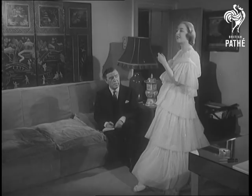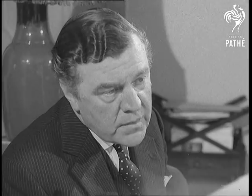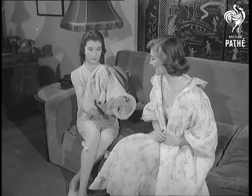A negligee and nightdress called My Fair Lady in Oyster Pink Double Nylon Dernier strikes a new note for Norman Hartnell — his first range of nightwear designs.